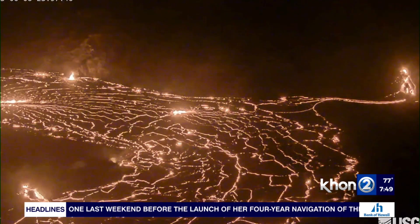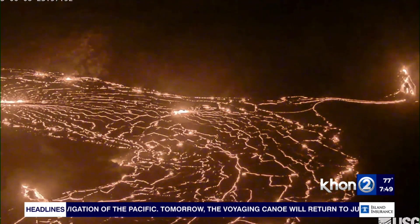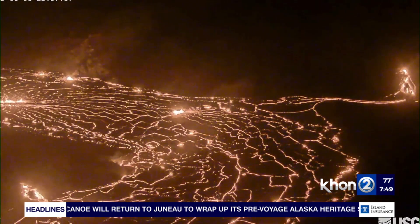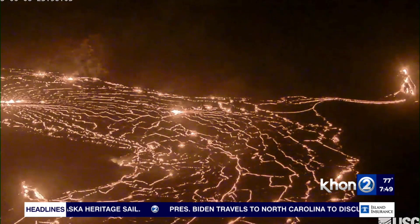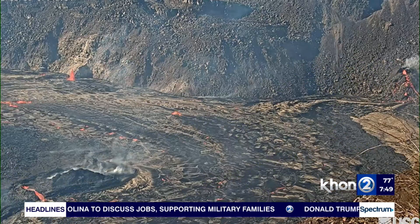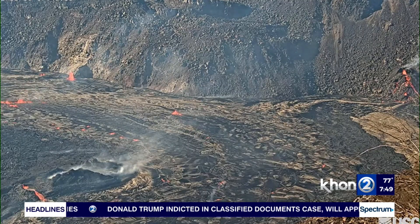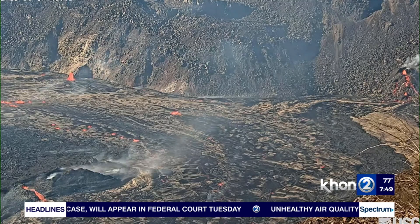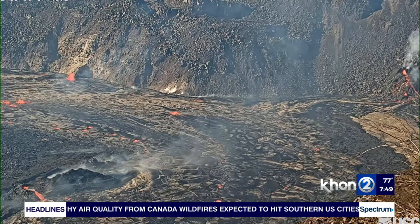This is the fourth eruption at the summit of Halema'uma'u on Kilauea since 2020, and it's kind of set into a routine — at the beginning it has high fountains, fills the lake, and then settles down to a few lava fountains that continue for weeks to months. Based on the past couple of eruptions and the way this one has started, it looks like it's doing that cycle again. As of right now, we have no indication that any lava is at risk of leaving the caldera and impacting structures or anyone outside of the National Park away from the rim.